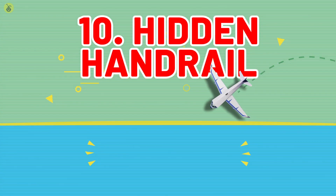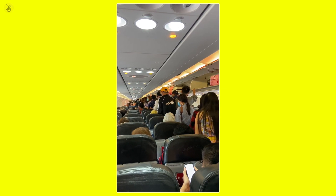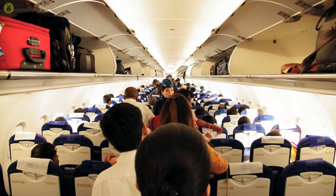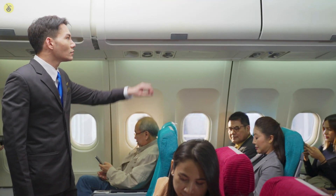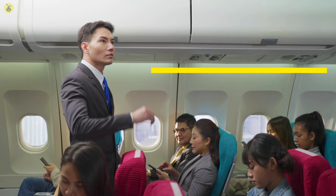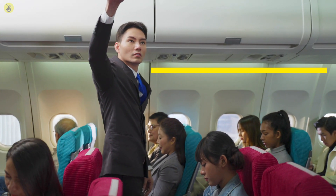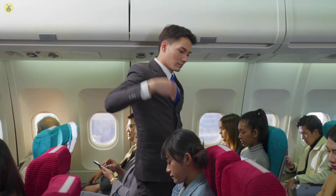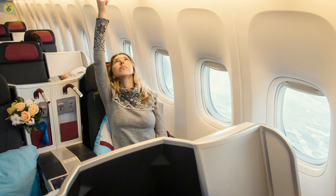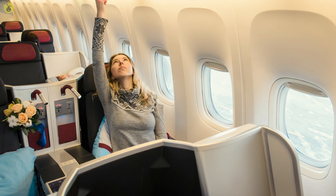Number 10: Hidden Hand Rail. Don't you just hate it when other people grab onto your seat while making their way to the bathroom? Once it's your turn, though, you realize you have no other choice but to do the same — or do you? Flight attendants aren't touching the ceiling for fun when they walk up and down the aisle. The bottom of the overhead compartments has a shallow design to give you a better grip when walking in a moving airplane. So next time you need to get up, just reach up for balance.